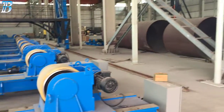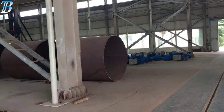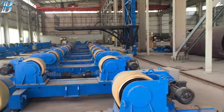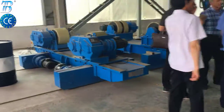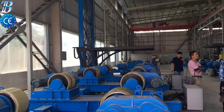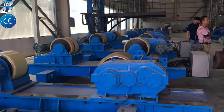Offshore wind tower and foundation manufacturing. BOTA solutions for offshore wind tower and foundation manufacturing. Monopile is the most commonly used foundation style for offshore wind turbines today. A simple design typically driven into the seabed or grouted into sockets drilled into rock, the monopile supports the wind turbine tower either directly or through a transition piece.